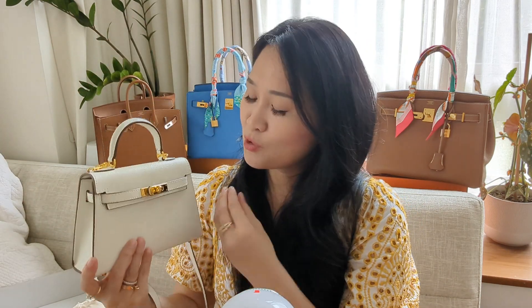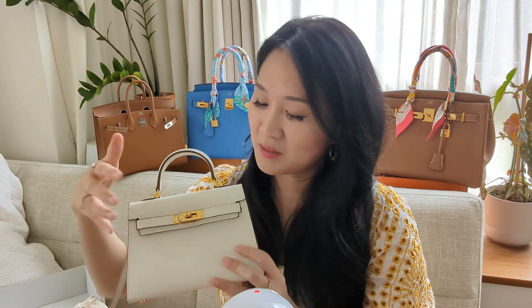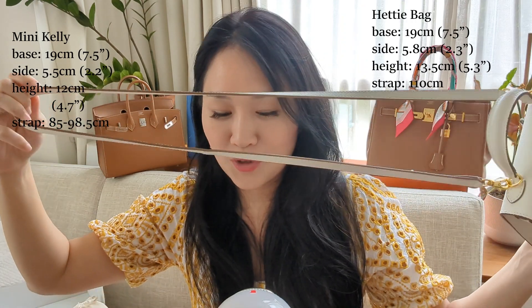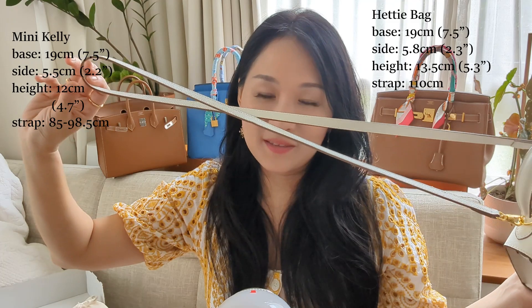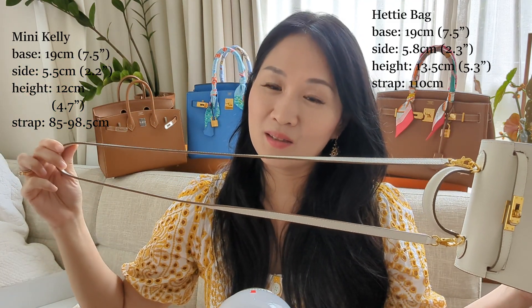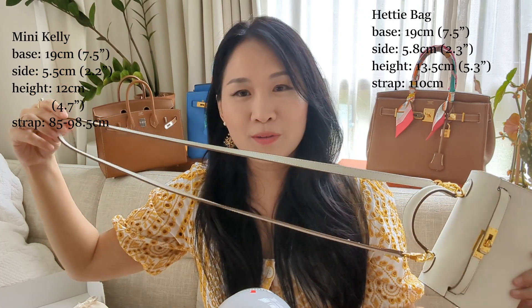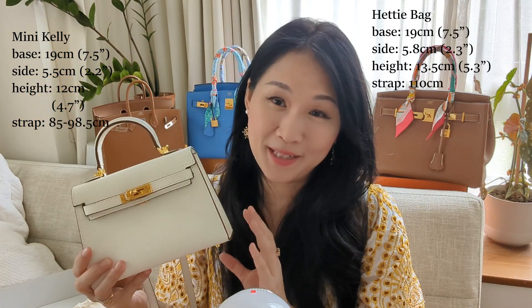So the actual Mini Kelly is actually smaller than this bag. Nonetheless, I still think this is a pretty good dupe for the Mini Kelly — and I say dupe and not replica because there is no logo, no stamping, no trademark infringement. There's no Hermes engraving or stamping anywhere on this bag, and they have been openly selling it for a very long time. Also, the strap is a bit longer than what you'd get on a Mini Kelly. A Mini Kelly strap can range from 85cm to 98.5cm, whereas this is 110cm long — or 116cm including the clasp. It's a great crossbody bag, and it is extremely comfortable and easy to use.